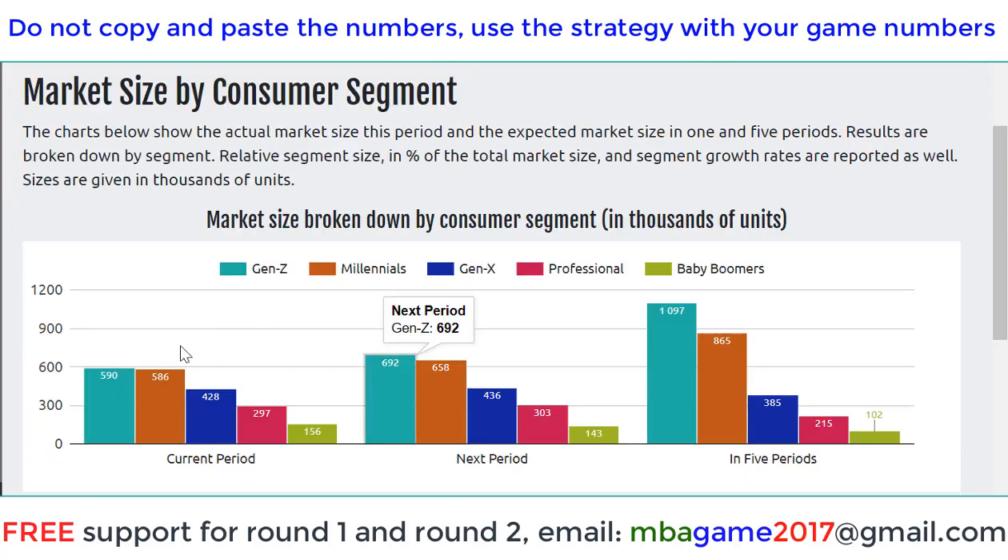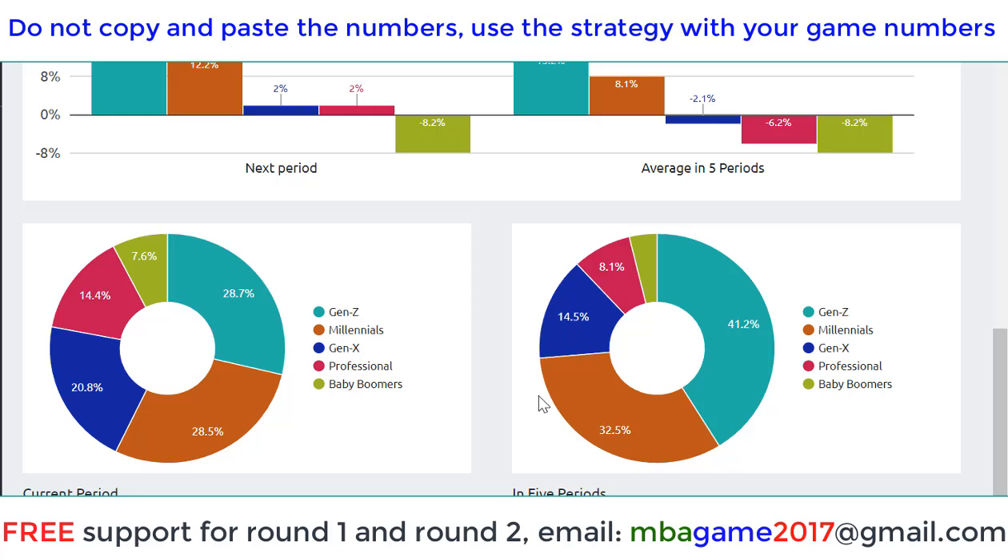We can see that GenZ is very important — GenZ increases very fast, 100 this round. Millennium is also important, increasing 100 this round as well. So GenZ and Millennium are very important. Extra is also important but not so promising, and Baby Boomer is even reducing. You can look at this and see the trend.